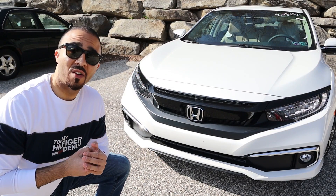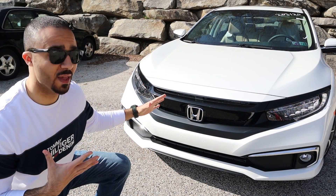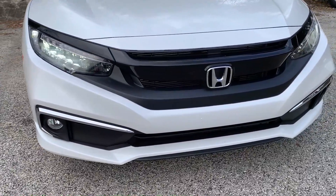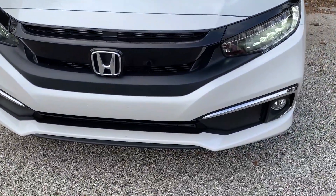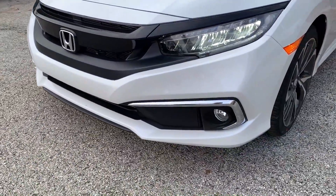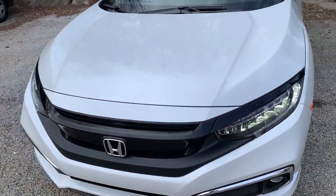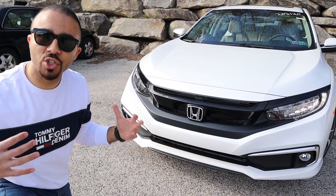Before I go further, I want to clarify that I am not a sponsor to talk about this car. Now let's go outside and see the car's form today. Of course, the Honda Civic is the best-looking car in its segment. The form, as you can see, is very aggressive — it has the lines and all the design elements in front to give you that strong Honda look.